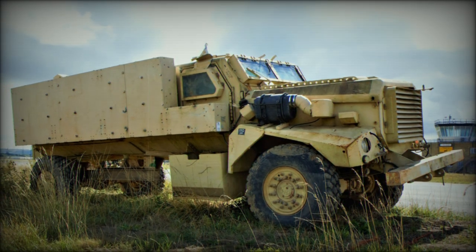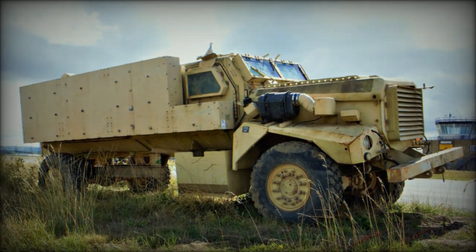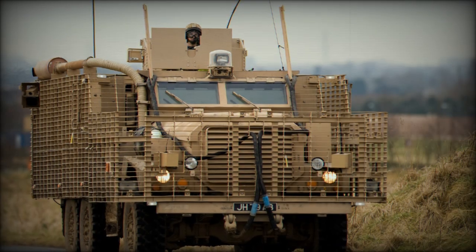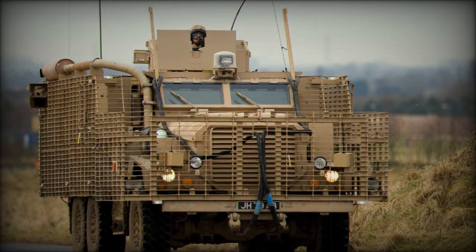The introduction of lightweight, durable materials and hybrid technologies demonstrates the brand's commitment to delivering a cutting-edge vehicle while maintaining the robust standards synonymous with the Mastiff name.